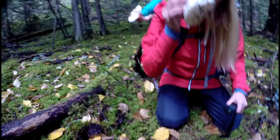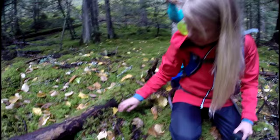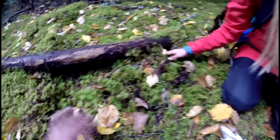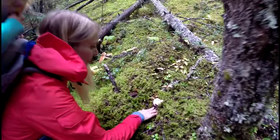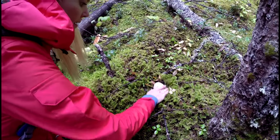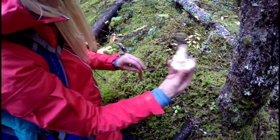Nice one. You got one, Sierra? Smell it — smell good? I want to keep this in my head. You pat around, see if you find any more under the moss. It's poking its head out — opened up a little bit.